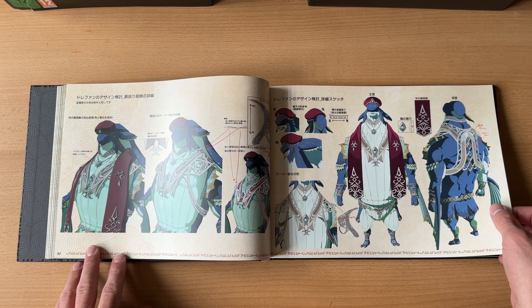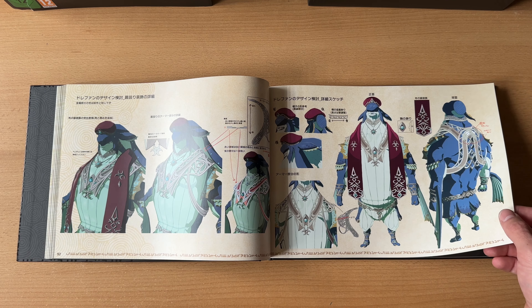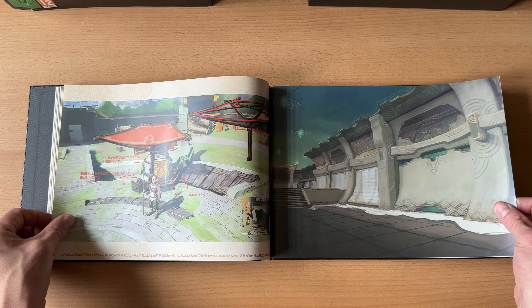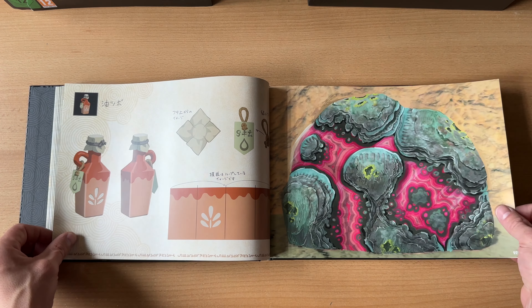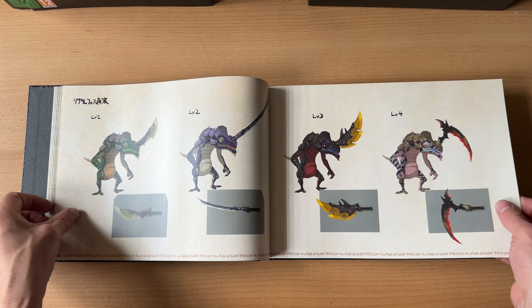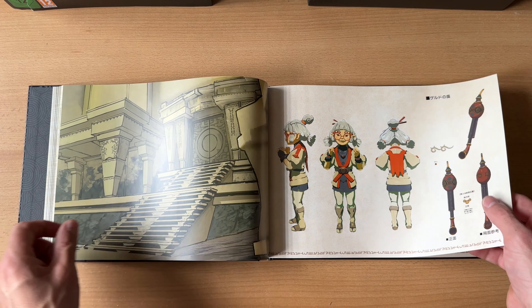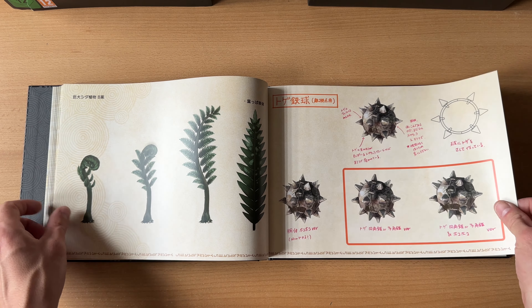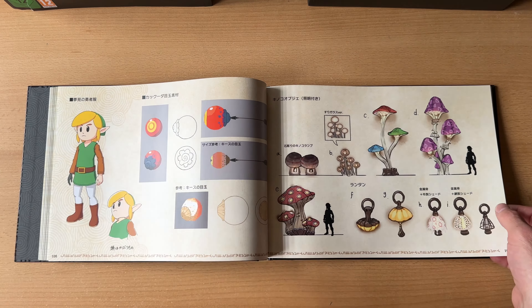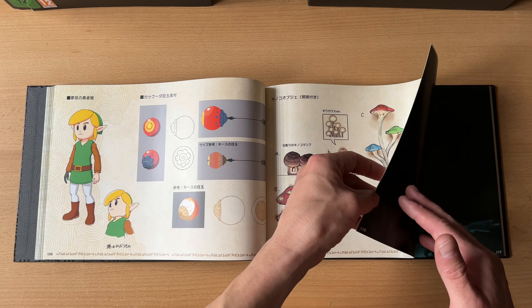Da haben wir hier wieder einen der Wächter der Titanen, das Wasservolk. Namen bin ich momentan total schlecht – ich vergesse alles. Hier steht alles auf Japanisch – das Buch ist weltweit gleich. Insgesamt sind wir jetzt schon bei 99 Seiten angelangt. Die Krogs haben wir hier, glaube ich – ich kann mir diese Namen einfach nicht alle merken. Da muss ich erst wieder in das Spiel wirklich hineinkommen. Hier haben wir zum Beispiel den Link aus Link's Awakening – da hat der Amiibo dann auch eine spezielle Funktion. Das habe ich zumindest schon mal auf YouTube gesehen.